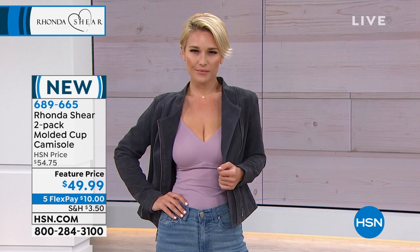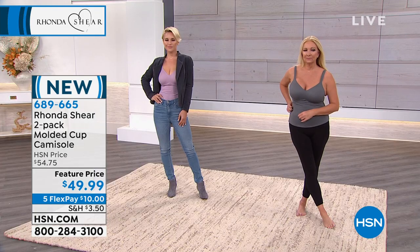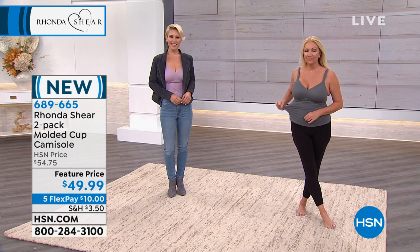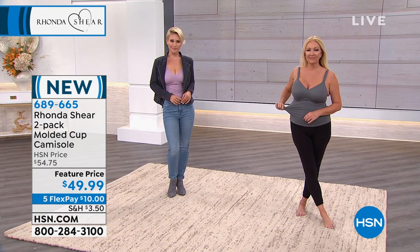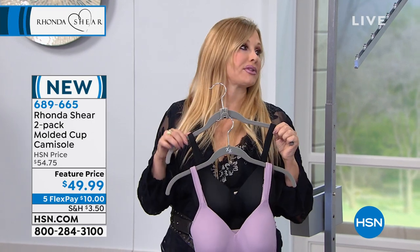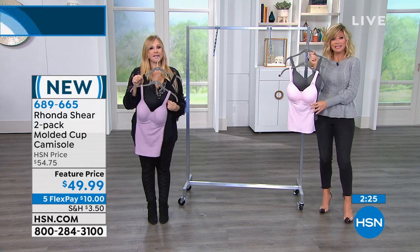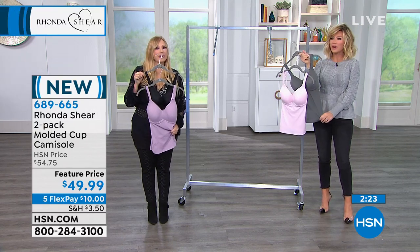You get the black and the mauve, or you get what we're calling the charcoal on the pink. These are new colors. We probably still have some online in other neutral colors, but these are brand new to the collection. Everyone loves this in black - this is what I literally wear in the summertime as my swimsuit top. And you can - it's a cool fabric, dries quickly. It's easy for you to tuck in into your jeans.